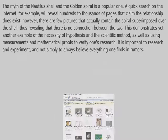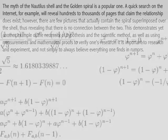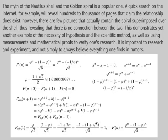This demonstrates yet another example of the necessity of hypothesis and the scientific method, as well as using measurements and mathematical proofs to verify one's research. It is important to research and experiment and not simply to always believe everything one finds in rumors.